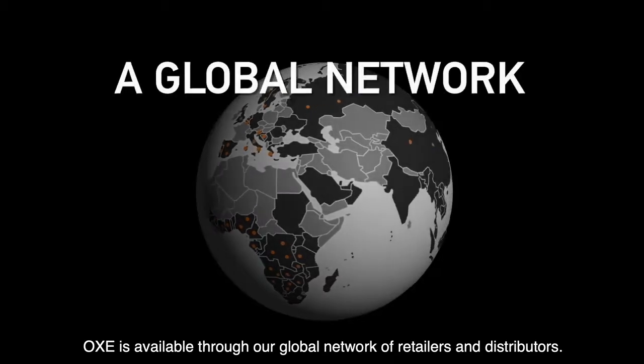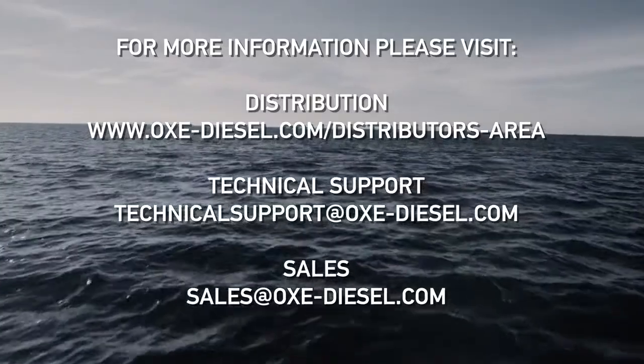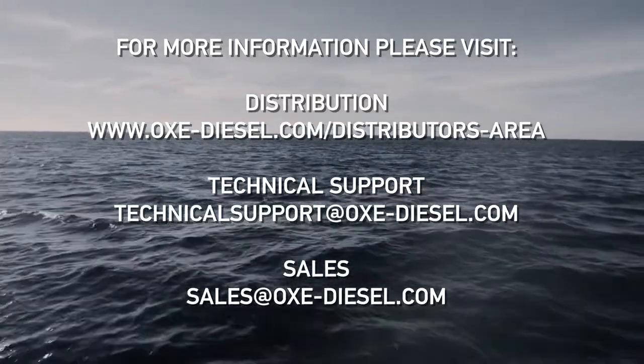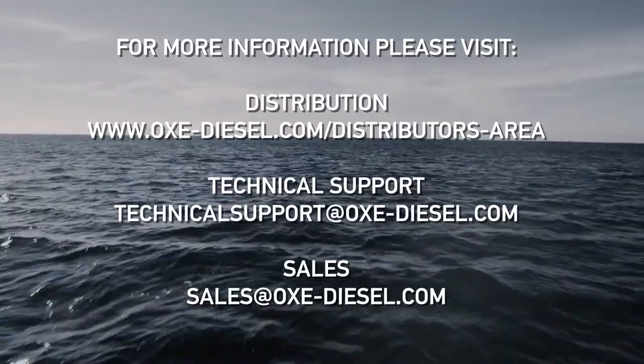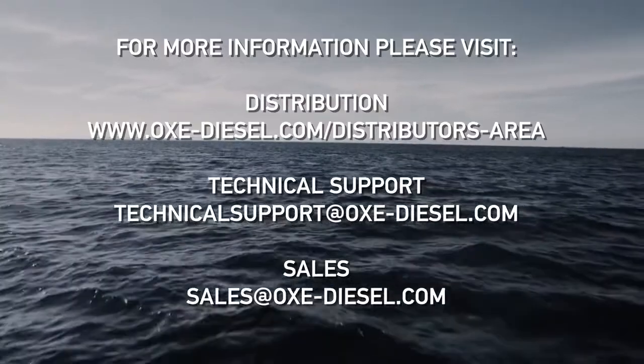OXE is available through our global network of retailers and distributors. For more information, please visit www.oxe-diesel.com. For technical support, contact technical-support@oxe-diesel.com, and for sales, sales@oxe-diesel.com.